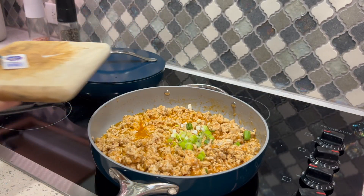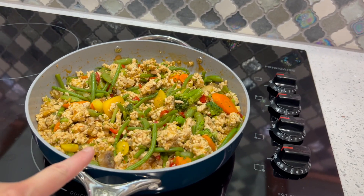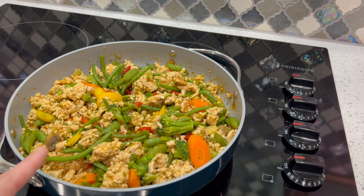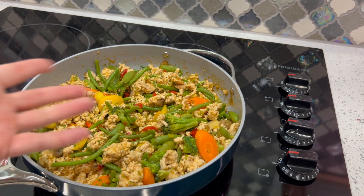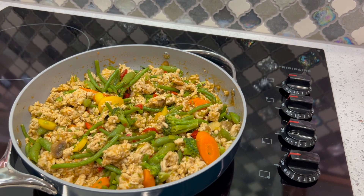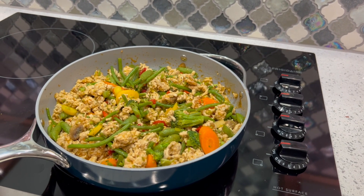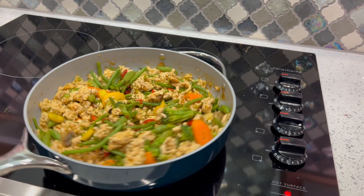I already had this recipe built in my tracker from a long time ago but it used different brands, so I updated everything. If you make this as six servings — this is a huge 12-cup sauté pan — it's four points each. The points mainly come from the 97% lean ground turkey and the sugar substitute. If it's five servings it's five points; four servings it's six points. I think this will be six servings for us.